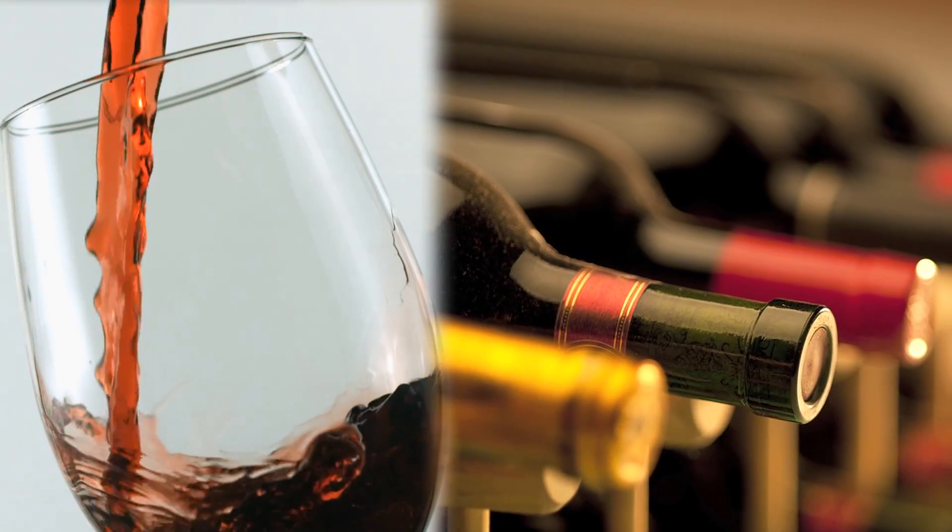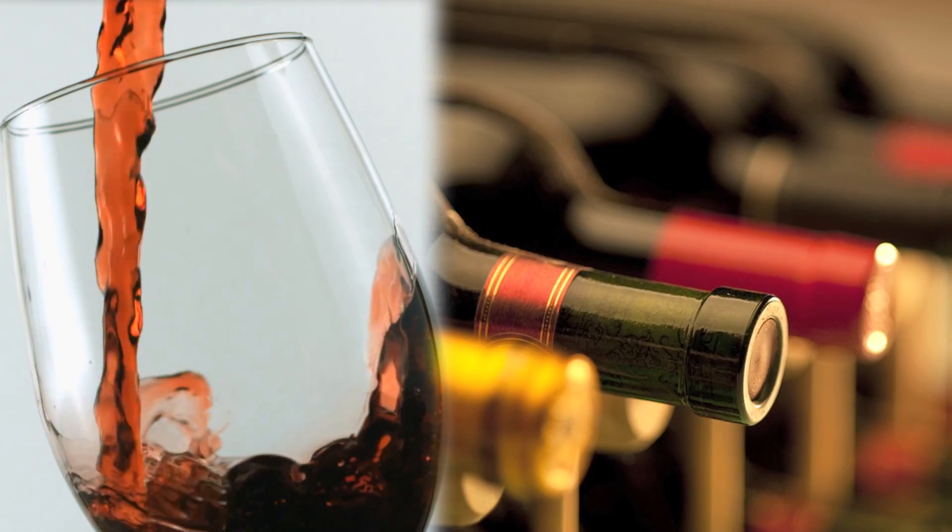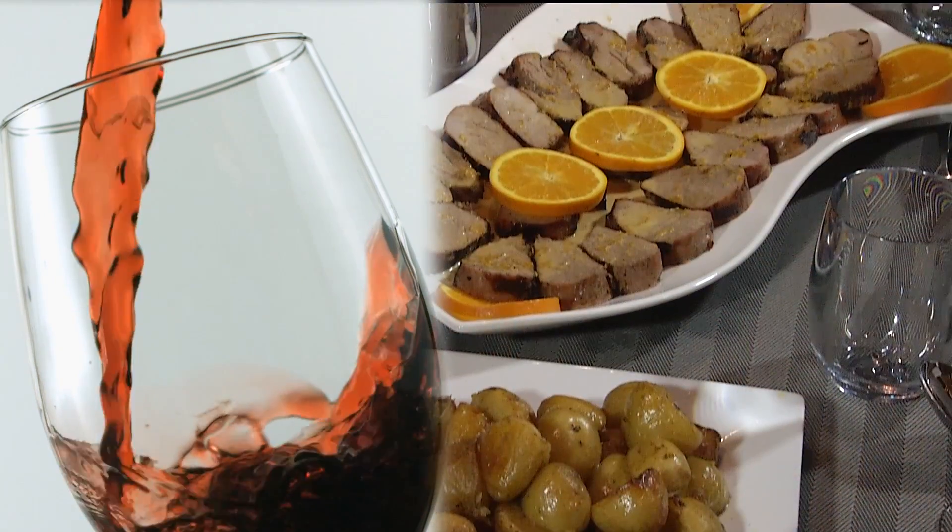We have a full bar with a wide selection of vintage French, Chilean and South African wines that pair with your meals. Premium whiskies and liqueurs are also available.